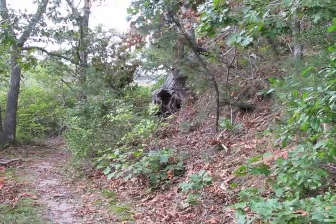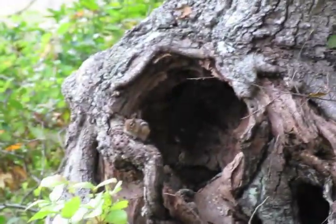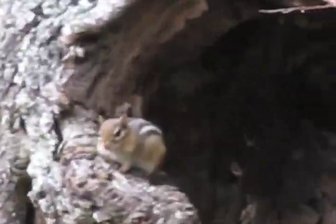Oh, look over there — I think we have a legitimate Bigfoot sighting. That giant tree. Let's go in. What is that? Oh man, that thing is huge. Run.